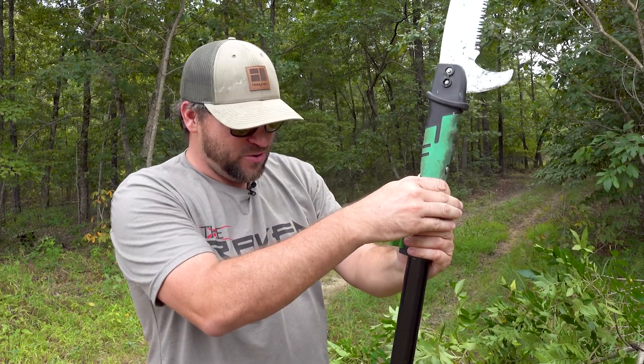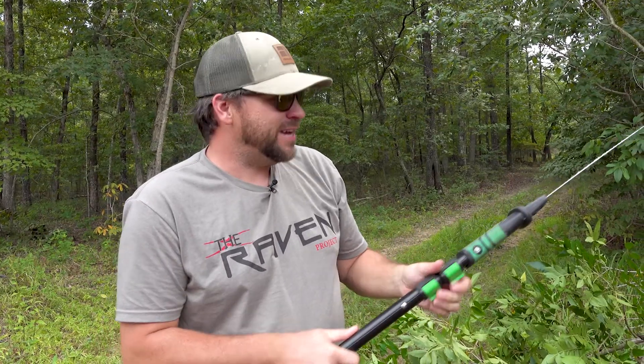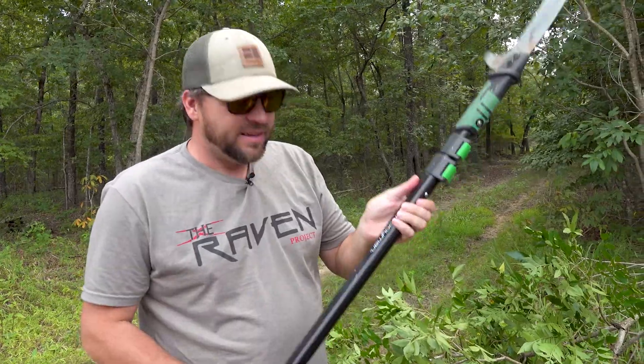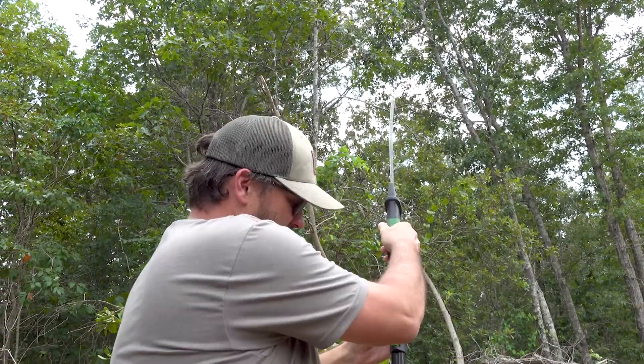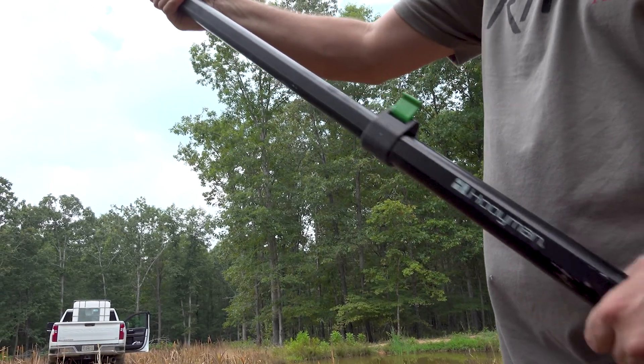I got the new Hooyman 14-foot pole saw — this thing is freaking slick. It's got the mega-byte teeth, this thing cuts like crazy. Collapses all the way down to 7 foot and all the way out to 14 foot. We've been doing this the last couple days and this sucker has been awesome.